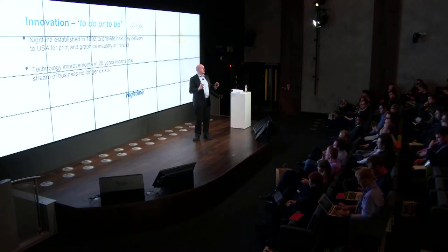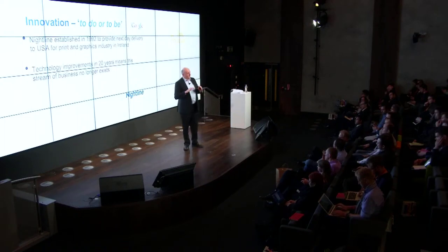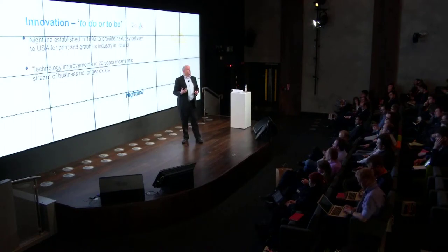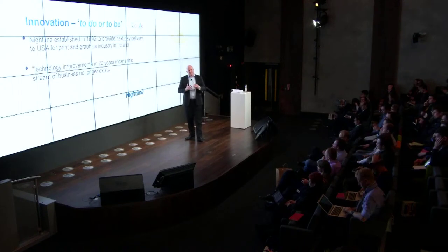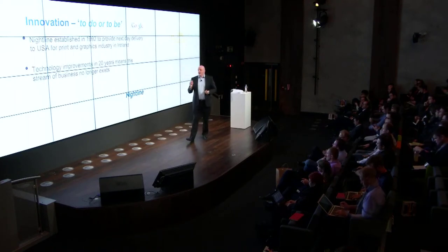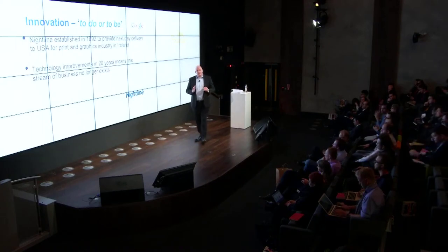In a situation where we have downward pressure on price — because most retailers want to offer free delivery and free returns — and yet input costs like capital equipment, fuel, and labour face ultimately upward pressure, automation has to play a role when it comes to providing the service.